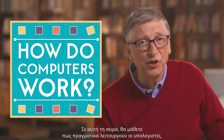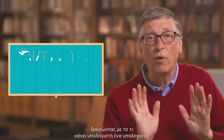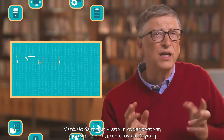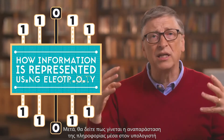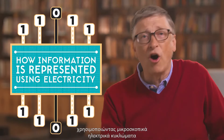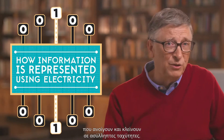In this series, you're going to learn how computers really work, starting with what makes a computer a computer. Then you'll look at how information is represented inside the computer using tiny electrical signals going on and off at mind-boggling speeds.